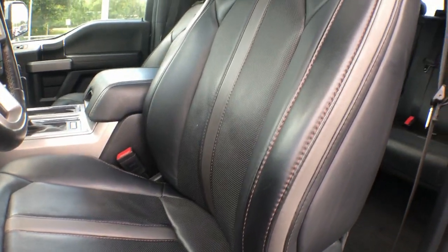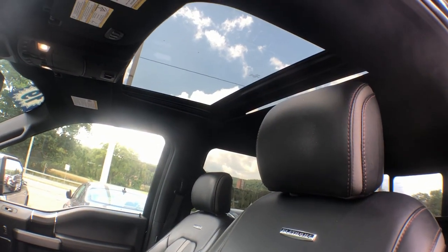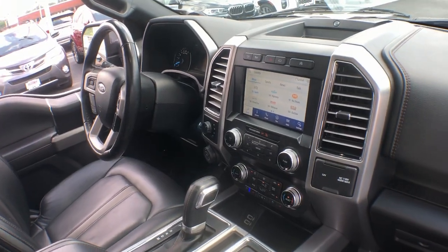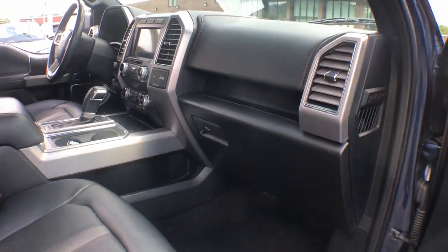Navigation system, V6 cylinder engine, heated mirrors, cooled front seat, power passenger seat, wood grain interior trim, four-wheel drive, heated rear seat, premium sound system, fog lamps.